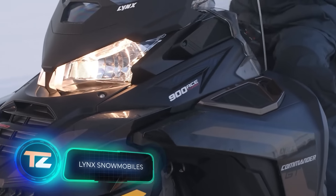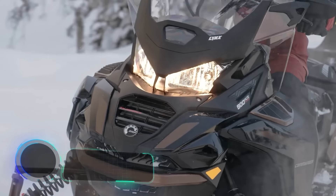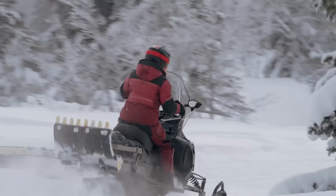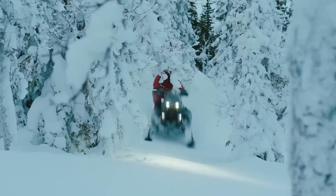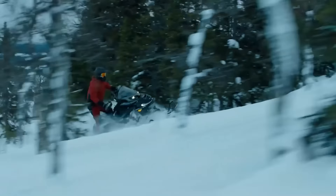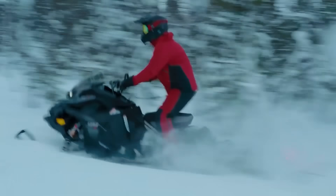Lynx isn't resting either, and has already unveiled their 2025 model year snowmobiles. There's plenty to admire in each of them. The Brutal RE boasts a turbocharged engine with 180 horsepower, ensuring confident rides even in deep snowdrifts.